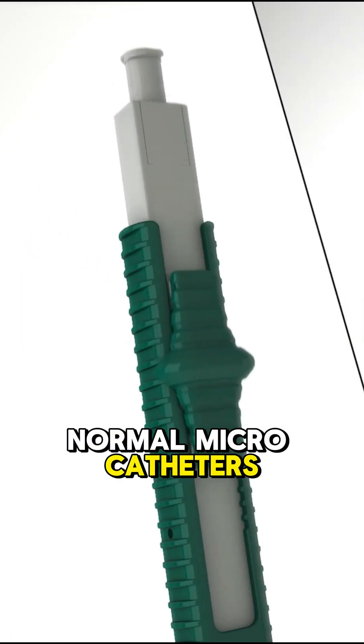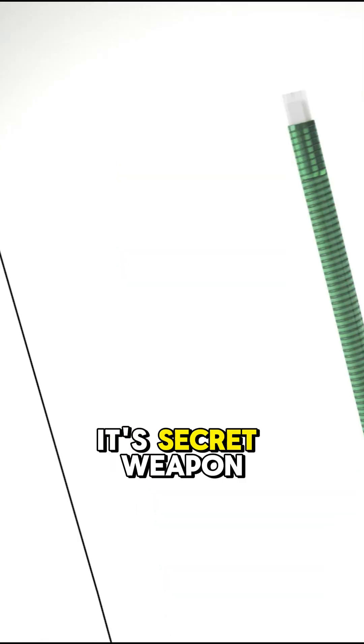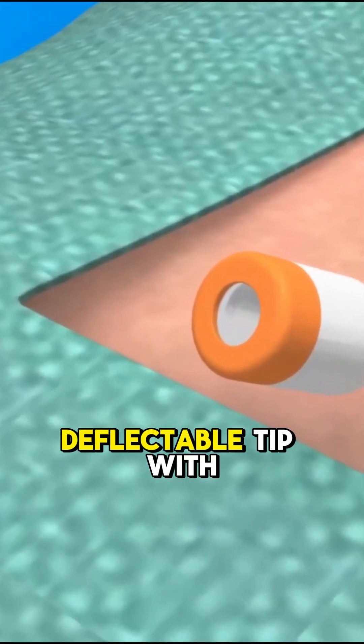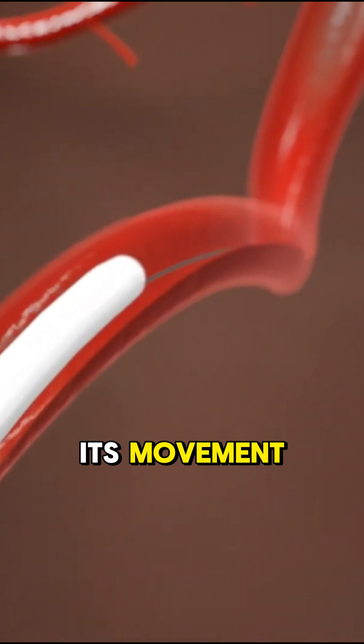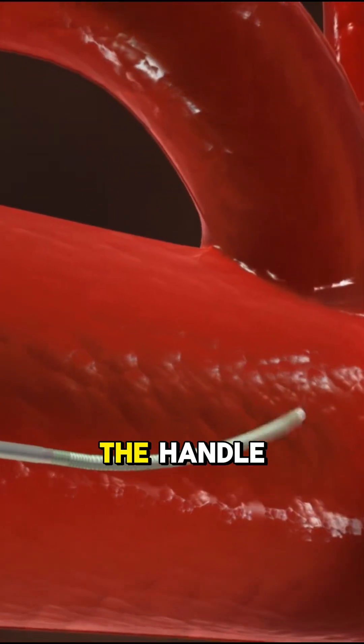Normal microcatheters go where the guide wire goes, but this one bends its own tip even mid-procedure. Its secret weapon is a 1.5 cm silicone-covered deflectable tip with markers that show its movement live under x-ray.